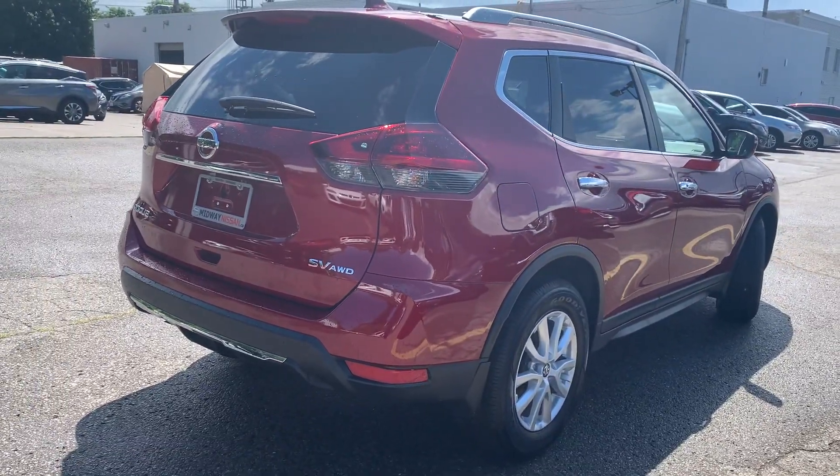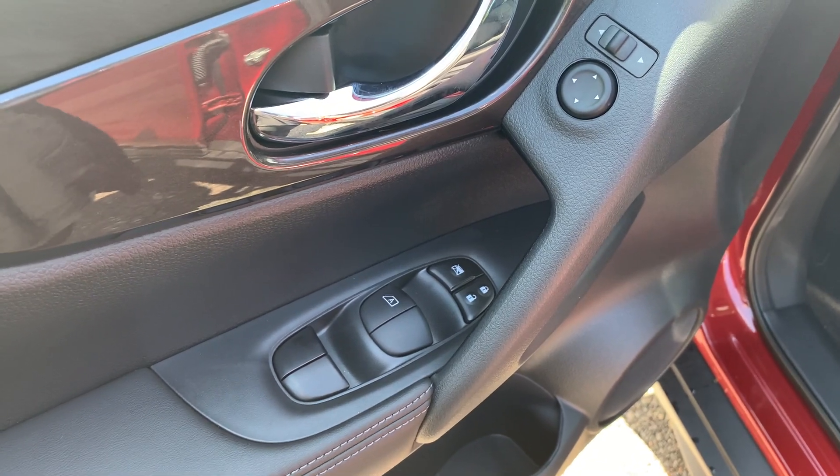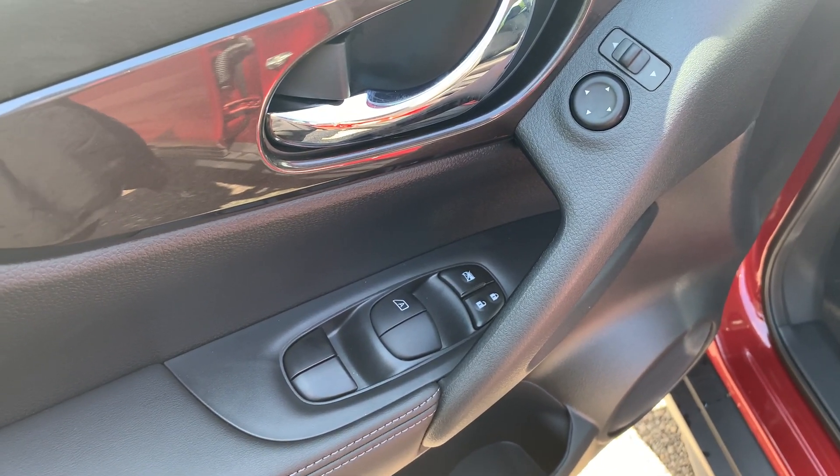Now let's take a look at some of the features on the inside. Starting with the driver's side door, we have powered mirrors, locks and windows with an automatic driver's side window.